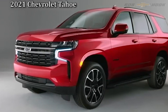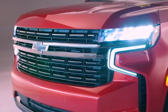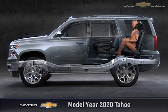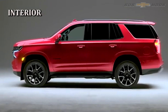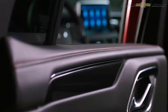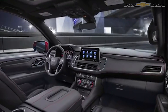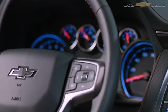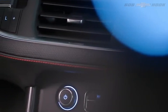When the 2021 Tahoe and Suburban arrive in showrooms this year, one of the first things customers will notice is overall length. The Tahoe is getting over six inches longer and the Suburban is adding one and a half inches in overall length. The wheelbase increase in both vehicles is over four inches, and designers have taken that space to create more interior legroom. Legroom in the third row on the Suburban is over a 10-inch improvement, and on the Tahoe it's over two inches of improved legroom.